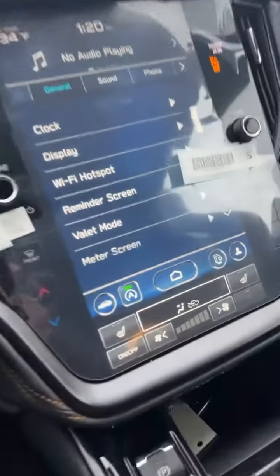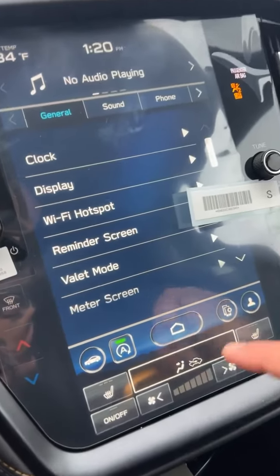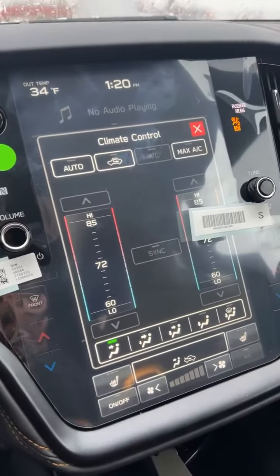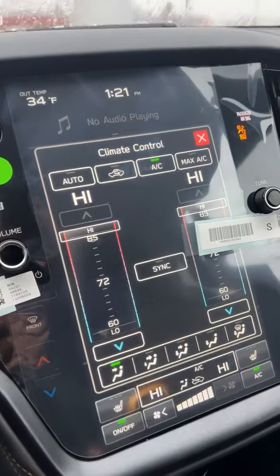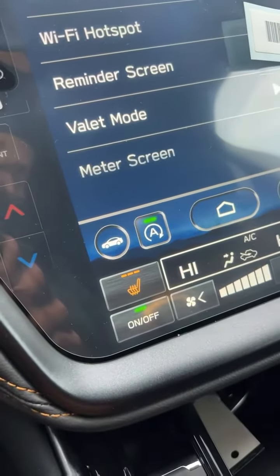All right, we're in the car. Let's first get some heat going. The nice 11.6-inch display really makes it easy to get to your heat. Press right down here and you'll bring up all your climate settings. Let's turn it on — we're on the highest, warmest setting, so we'll be good to go. And let's not forget the heated seats — my favorite.